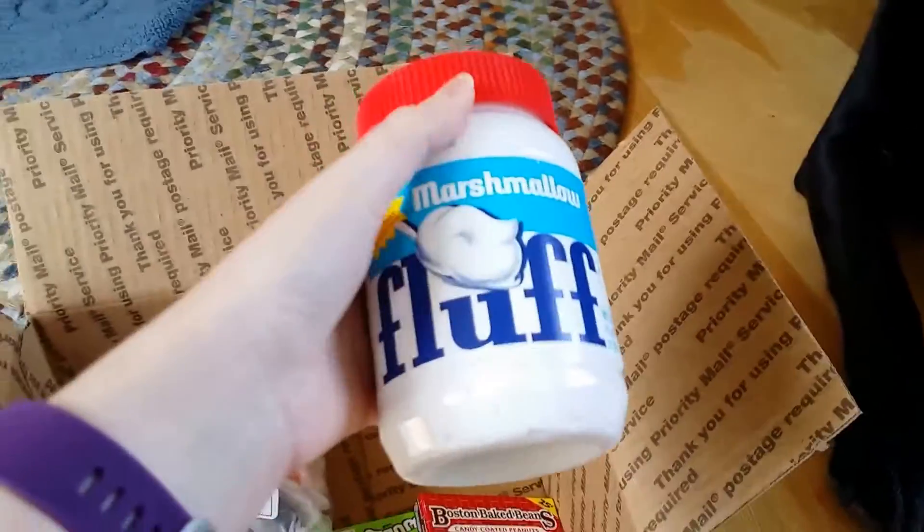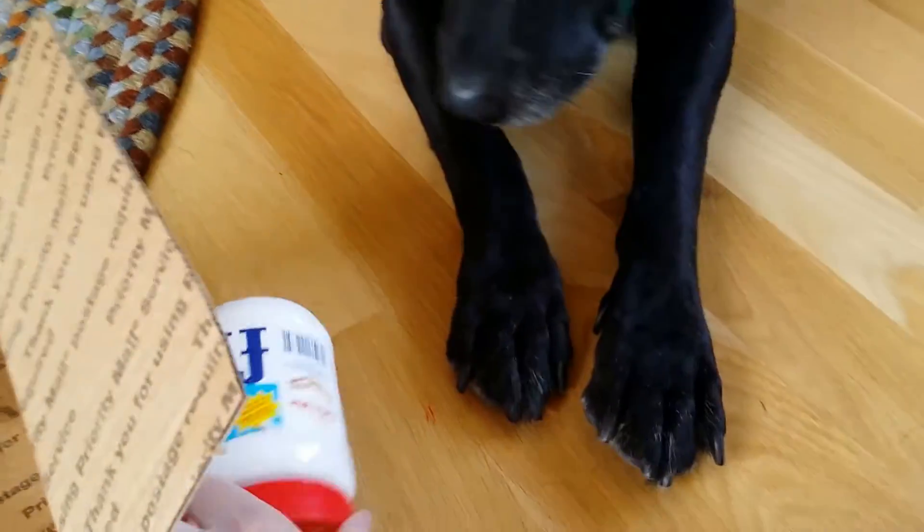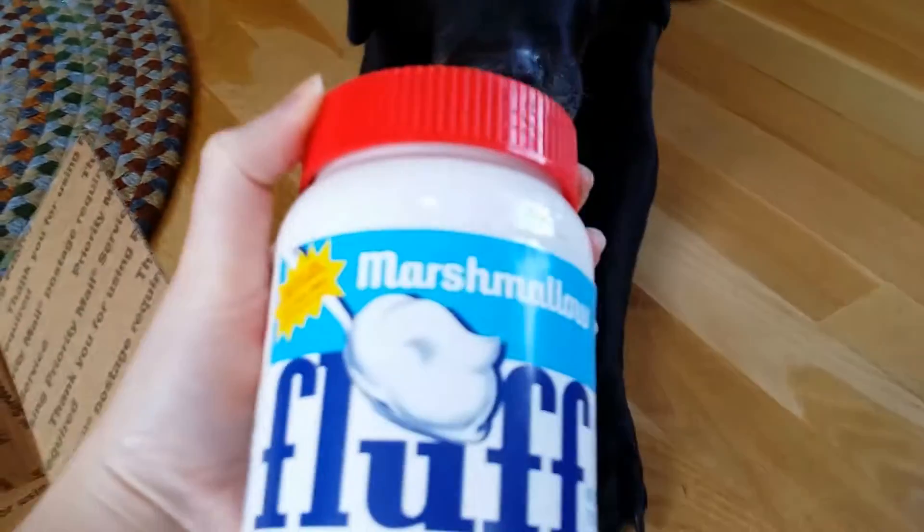So we have a classic favorite — marshmallow fluff. Can't wait to put this on some peanut butter.